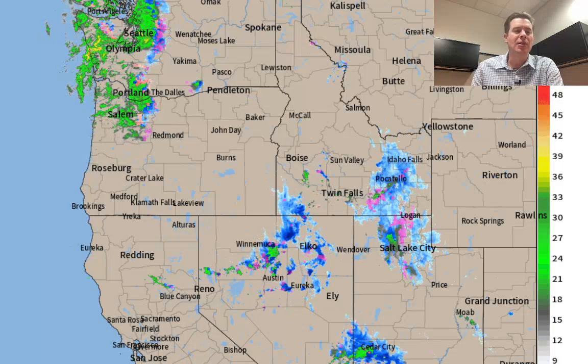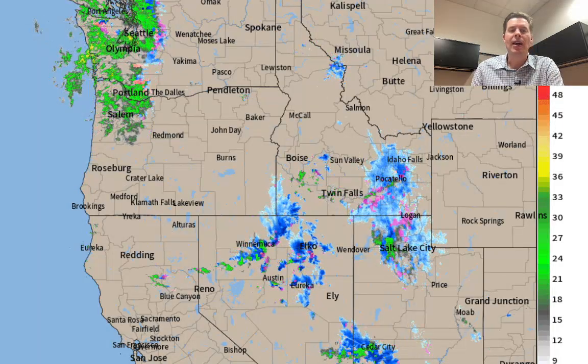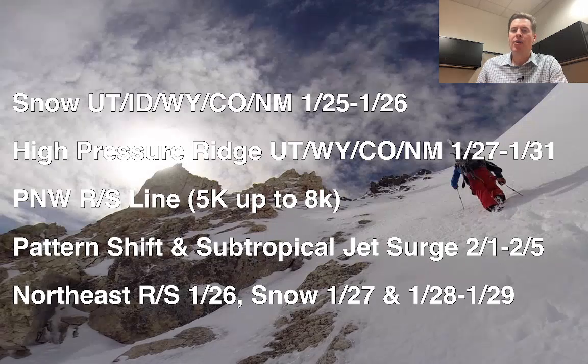Here are my bullet points this morning. Snow for Utah, Idaho, Wyoming, Colorado, and New Mexico today and tomorrow — mainly tomorrow in Colorado and New Mexico. Then we get into a high pressure ridge for the Intermountain West — Utah, Wyoming, Colorado, and New Mexico — from January 27th through the 31st.